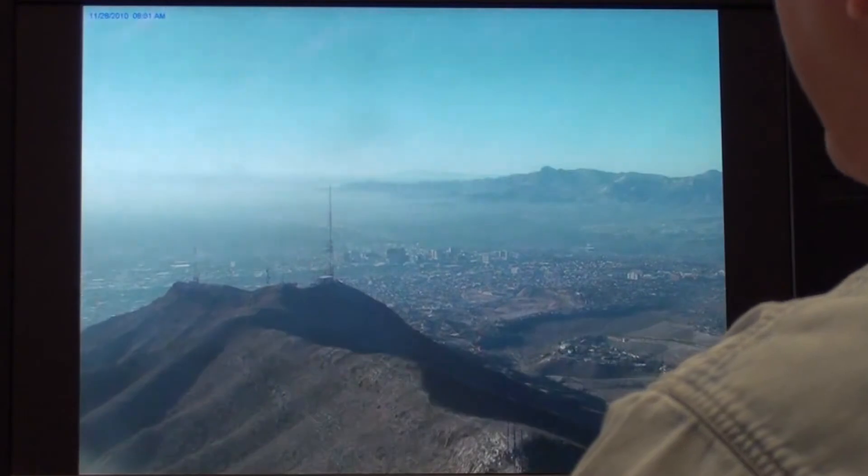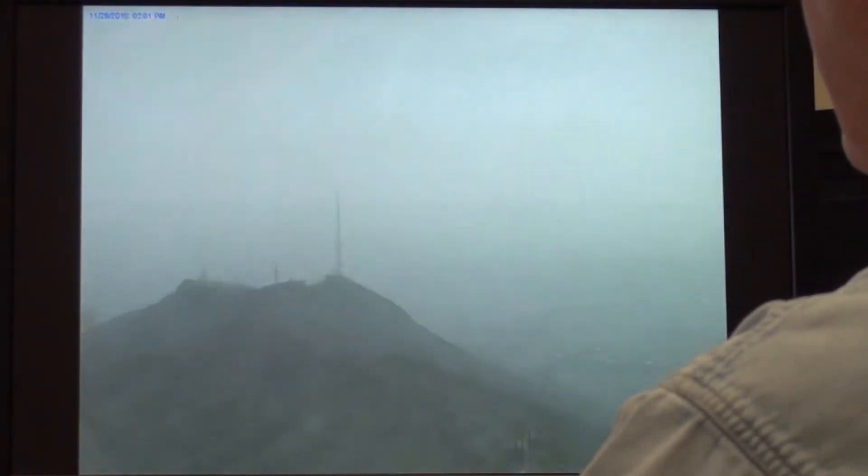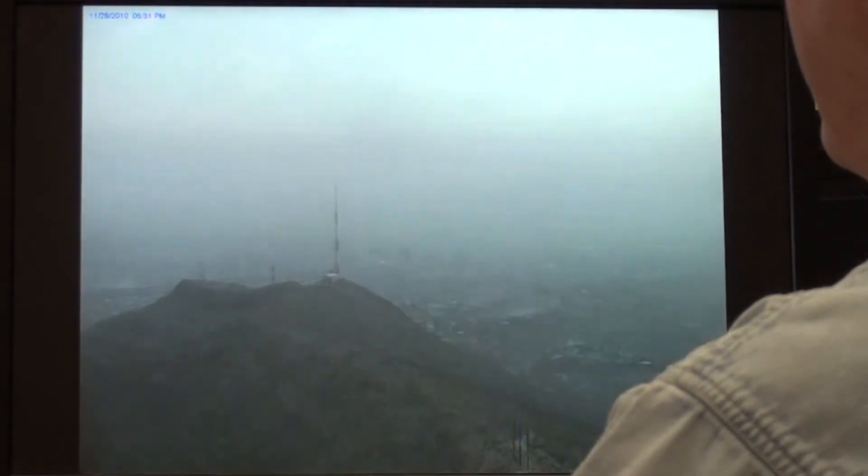This is a different view from Ranger Peak looking down on downtown El Paso. Early in the day there was a little bit of smoke in Juarez. The dust hits very quickly and totally obscures the view.